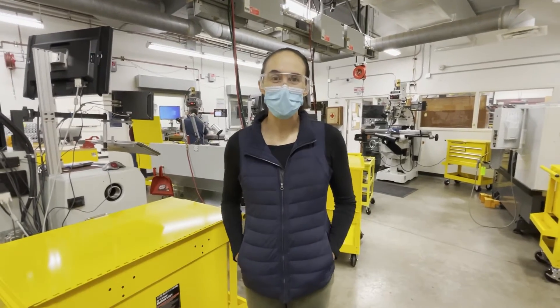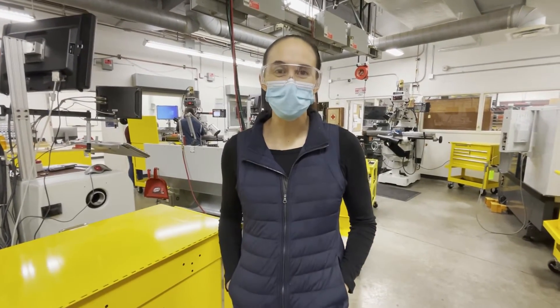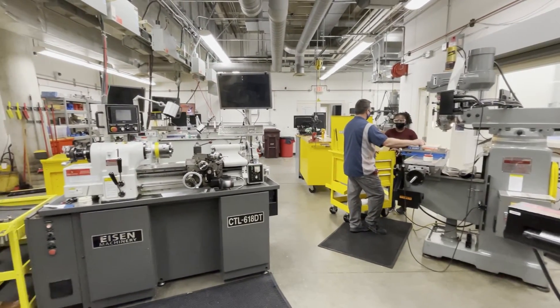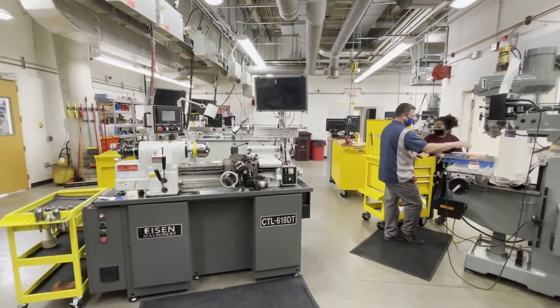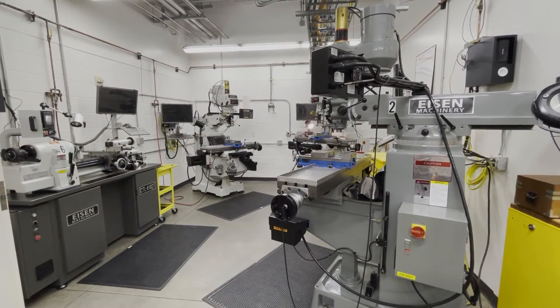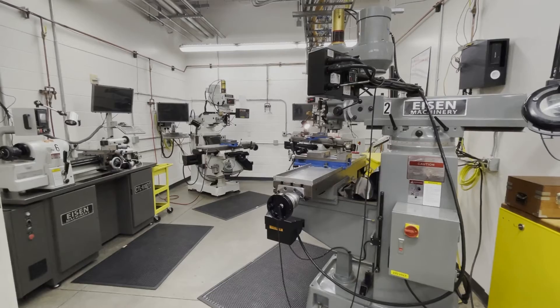This is the heart of the machine shop — this is where all of the manual mills and lathes live. Students who want to work up to using the computer-controlled equipment will first learn on these machines so that they understand the machining principles before they jump into an automated piece of equipment.